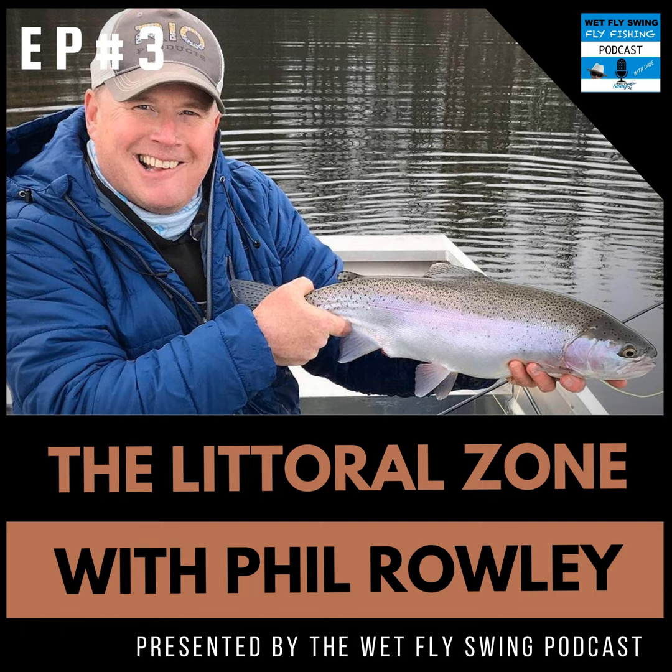The deep water zone is where trout go when they're not happy — environmental changes like weather shifts push them there. They won't necessarily go all the way to the bottom because there's often not enough oxygen down there. Understanding how lakes work and the seasons is a great subject for a future podcast, because it tells you at any point in the season where your highest percentage is to find fish.